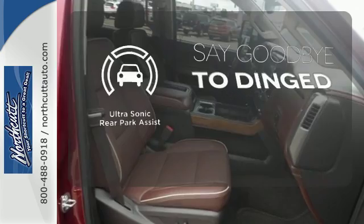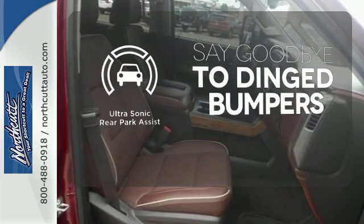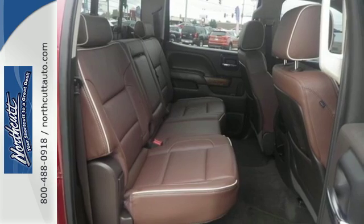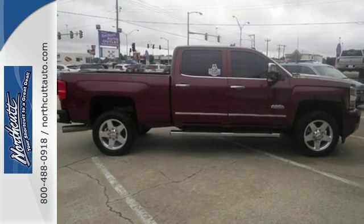You'll always find the right fit with the ultrasonic rear park assist helping you out. No job is too daunting for this rugged Chevrolet. Find out for yourself and drive it home today.